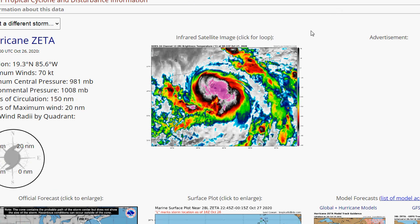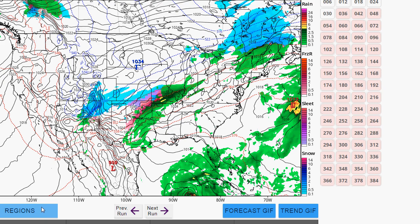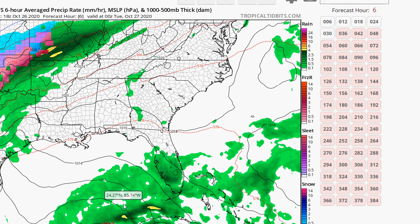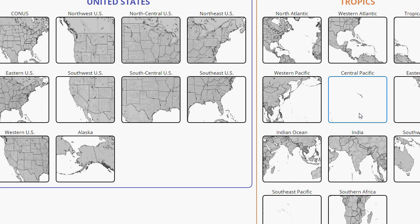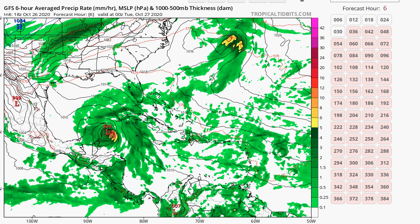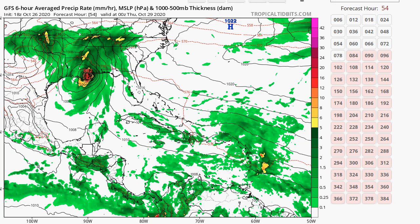Let's look at the latest models and see what's going to be happening with this storm — focusing on Zeta. Let's go to the Gulf, the southeast view. On the GFS surface, it will interact with the Yucatan and it doesn't look like it weakens very much. It just holds its own, and could wind up strengthening because the pressure is dropping as it approaches. It makes landfall right over New Orleans as a hurricane. This landfall would be Wednesday night into Thursday on the GFS.